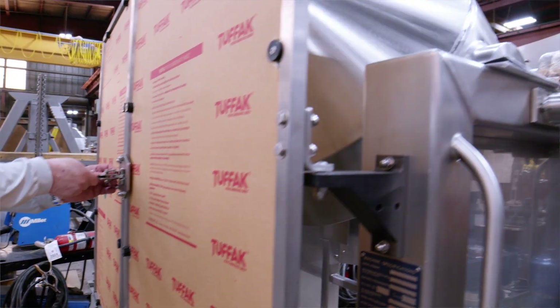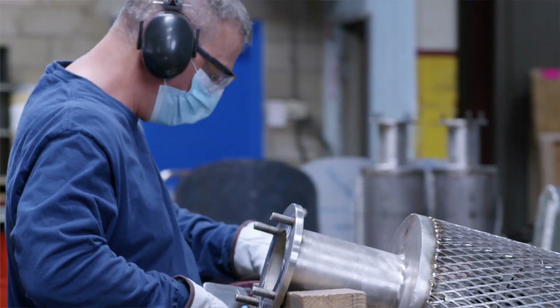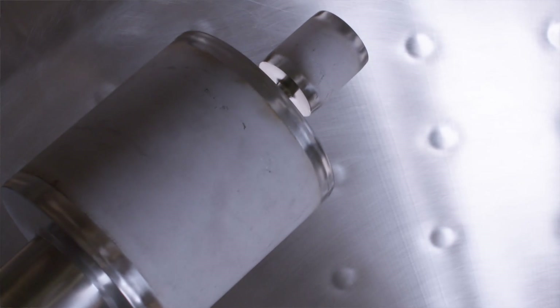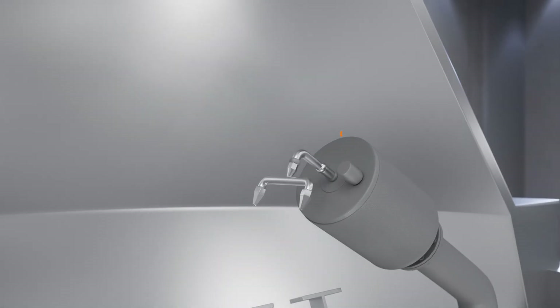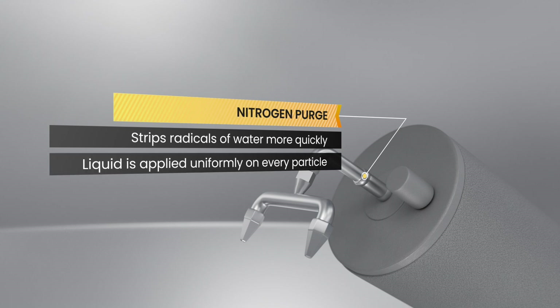Noteworthy are design features that push Jemco far beyond what competing brands can provide. Our nitrogen purge system can sweep or percolate nitrogen throughout the batch, allowing free radicals to be stripped easily or enabling the quicker removal of water. In the event you wish to plate or surface treat, Jemco's liquid addition applies an even and uniform treatment of every particle thanks to its repeatable vessel rotation.